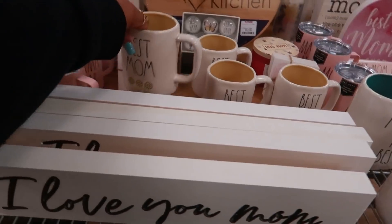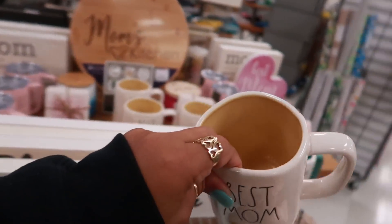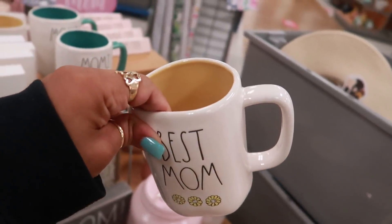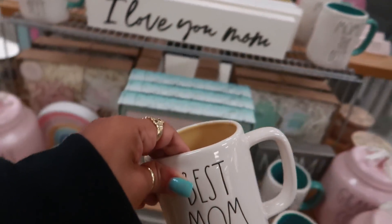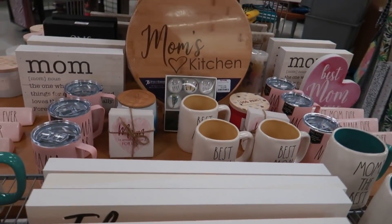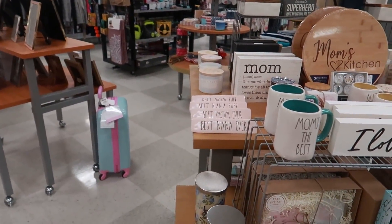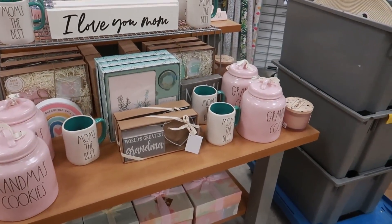What is this one? Best Mom with the flowers, and it's yellow on the inside but it's a different kind of yellow — not as bright as the yellow she usually has. It's almost like a peanut butter brown yellow. And there's a Mom's Kitchen one too. So all the little Mother's Day stuff is on this little table.